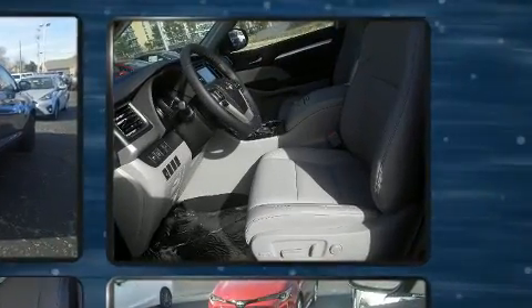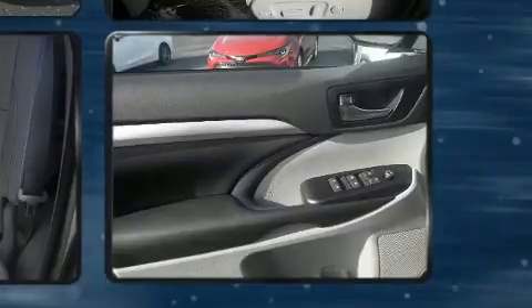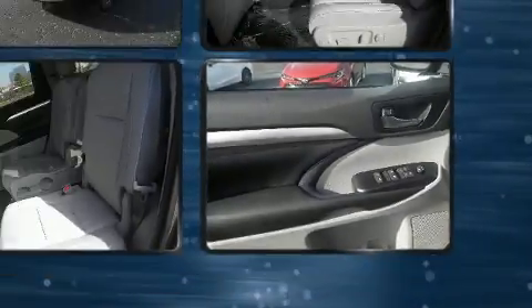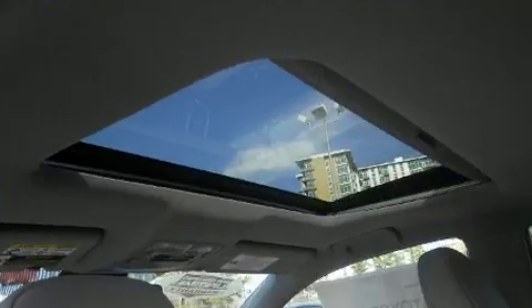Toyota prioritized fit and finish, as evidenced by power front seats, an automatic dimming rearview mirror, automatic temperature control, power moonroof, lane departure warning, and more.